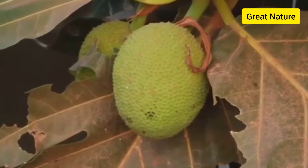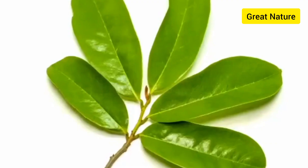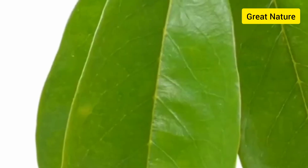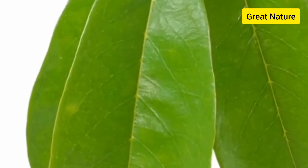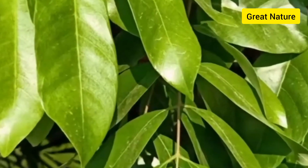Soursop leaves help to disrupt tumor growth. Soursop leaves are proven to naturally kill cancer cells. Making a tea from soursop leaves helps to protect the female reproductive organ — if you experience fibroids, it helps to gradually shrink the fibroid.